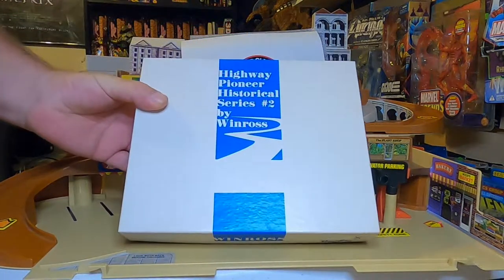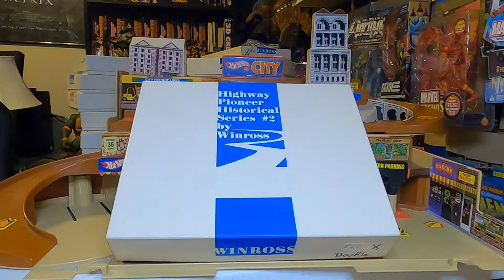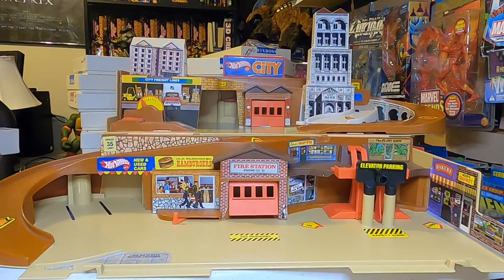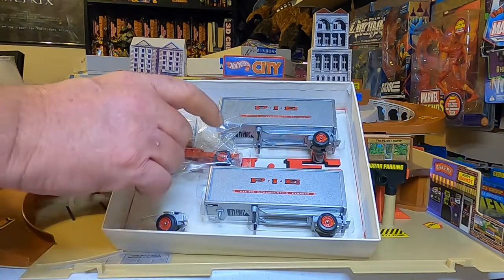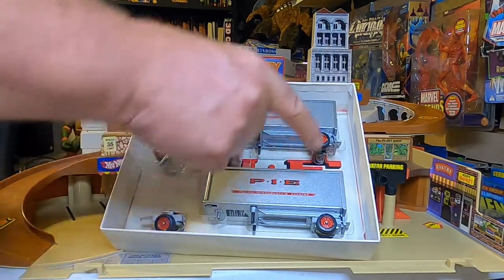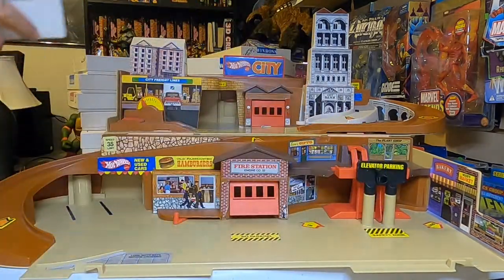This is number two in the series. On this one there is a certificate in the back behind the rig. This is the dual trailer — it has a little truck dolly down here, and it's a little single axle double trailer. The certificate looks like it's in the back of the box there, and all this has the original packaging — all of these do.